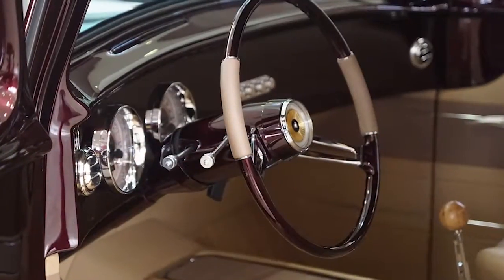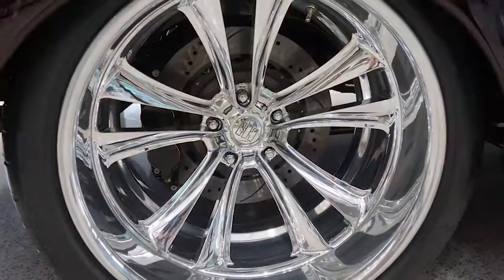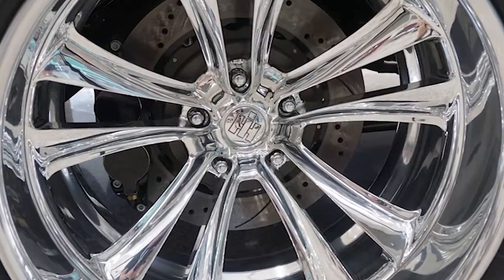The interior is done by Tracy Weaver at Recovery Room. It's sitting on an Art Morrison chassis with some brakes. The wheels are Boyd Coddington wheels, and I had Chris Coddington at Coddington's Wheels make me the custom inserts.